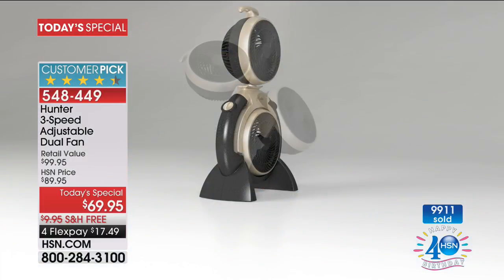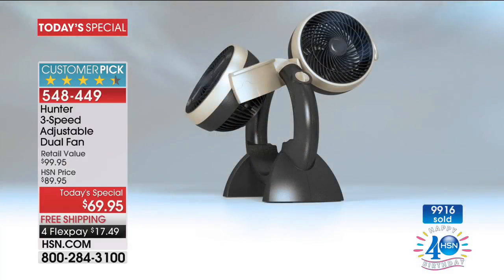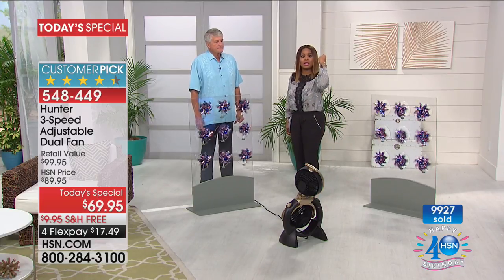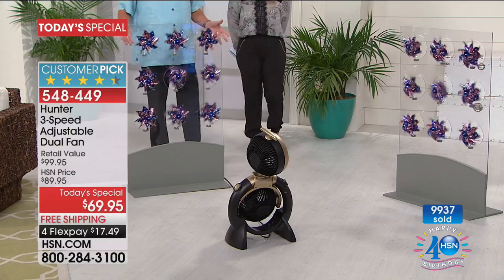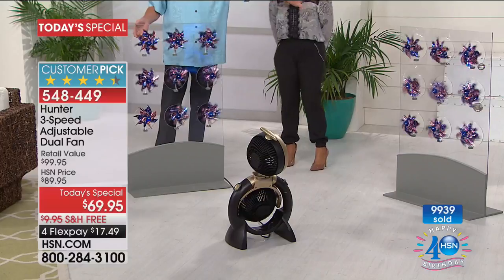If you want that brand new bronze, head to the phone lines or go to hsn.com. This is the first time in 10 years we've offered a Hunter fan as a Today's Special. Look at the air this thing pours out — in two different directions at one time. Right out of the box it's fully assembled, so all you need to do is plug and play. That's it.